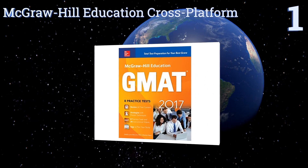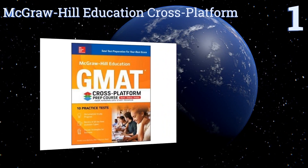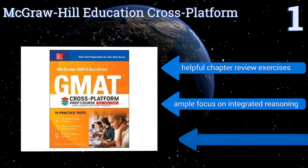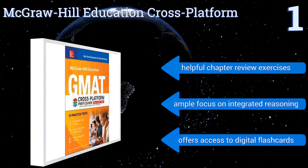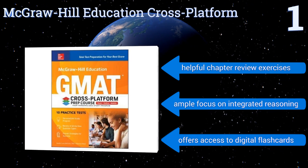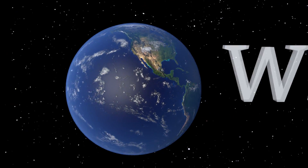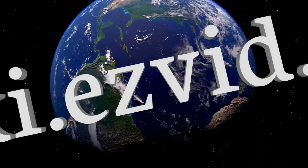Coming in at number one on our list, with access to an impressive total of 10 practice tests, the McGraw-Hill Education Cross Platform aims to prepare you for success with a comprehensive regimen of written, digital, and mobile resources. It guides you in creating a personalized study plan to meet your needs. It contains helpful chapter review exercises and an ample focus on integrated reasoning, plus it offers access to digital flashcards.